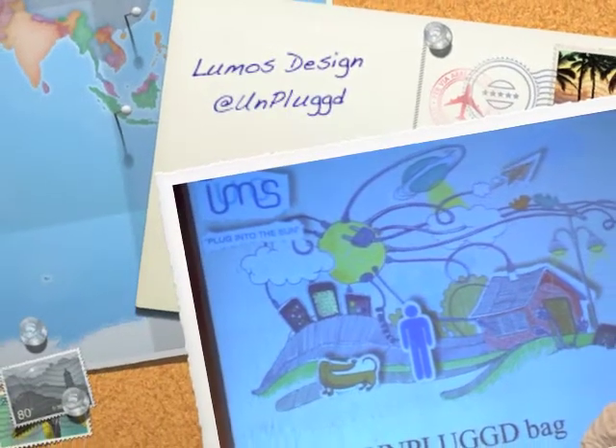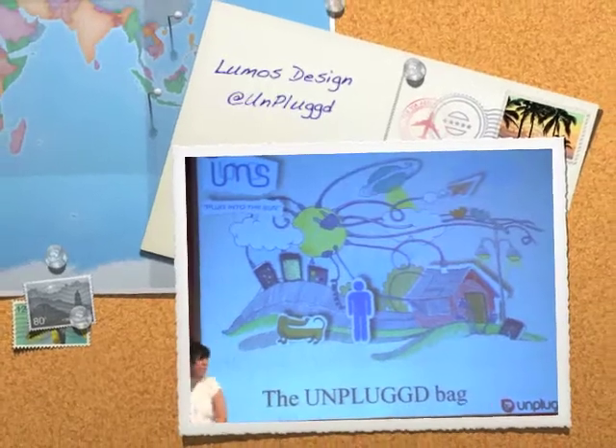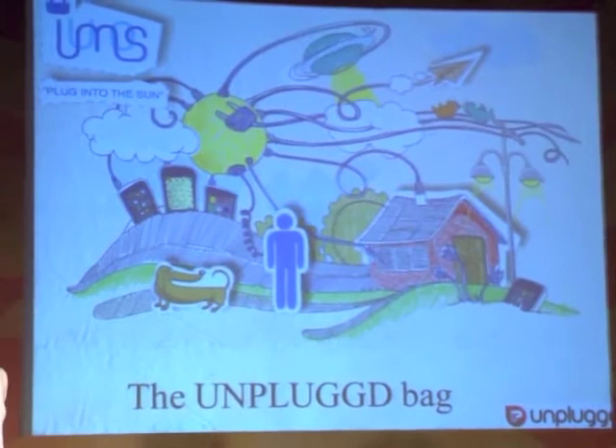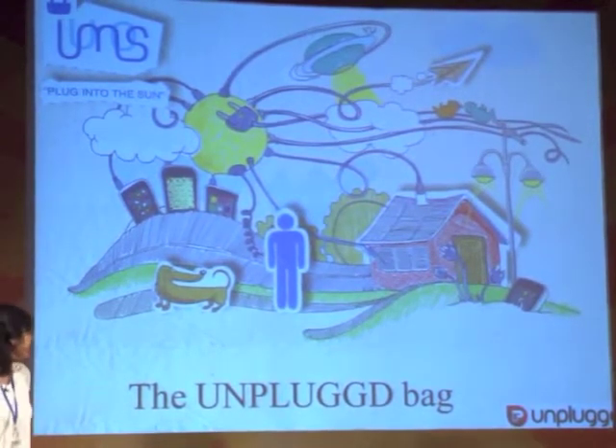My phone's on low battery — it's a good thing I can charge it with my solar backpack. I'll get started with the presentation. Welcome to this second presentation of Lumos. We are Lumos, and we're a company that integrates solar technology and product design to create products you can use in your daily life.